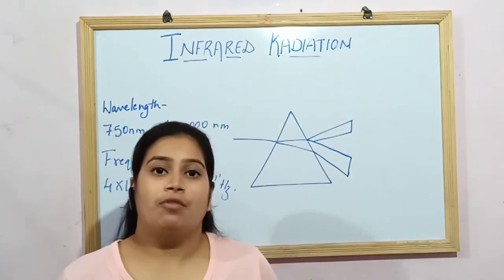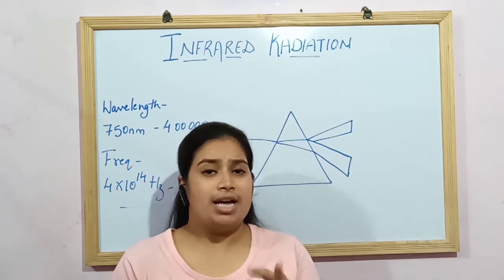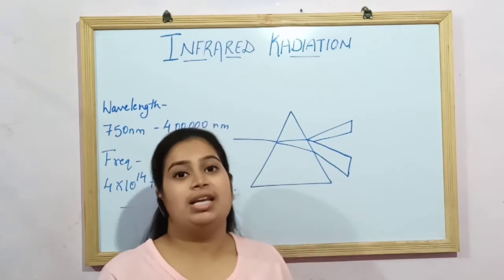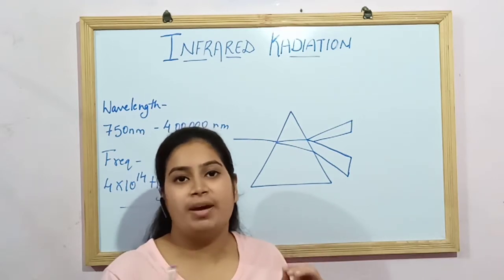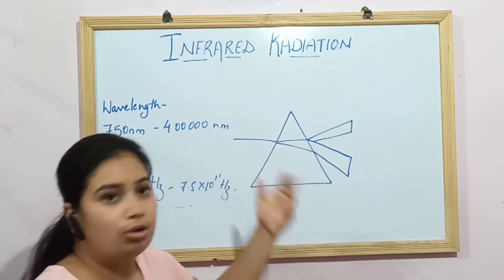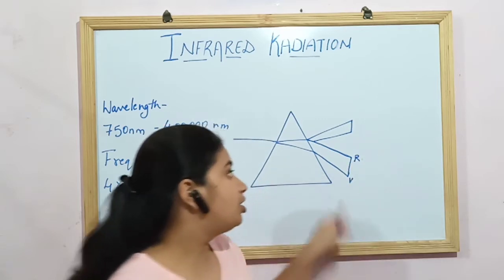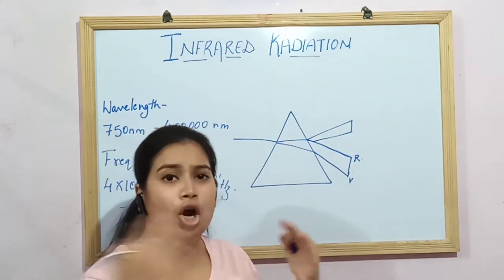Infrared rays were discovered by a German scientist, Sir William Herschel, in 1800. On 11th February 1800, Sir Herschel was testing filters for sunlight using a glass prism to measure sunspots. When he passed a beam of sunlight through the glass prism, the white light scattered into a visible spectrum of different colours ranging from violet to red, arranged according to their wavelength. But he found that beyond the visible spectrum, beyond the red light, there was a lot of heat produced.